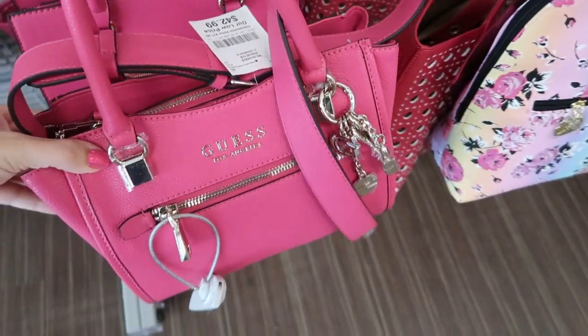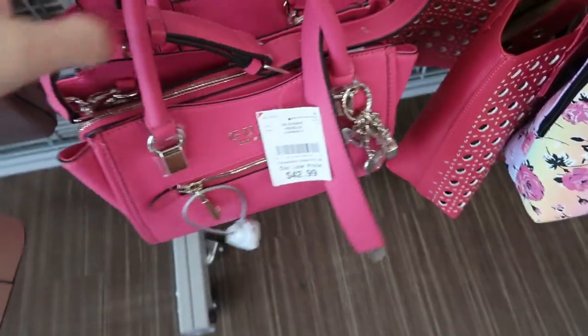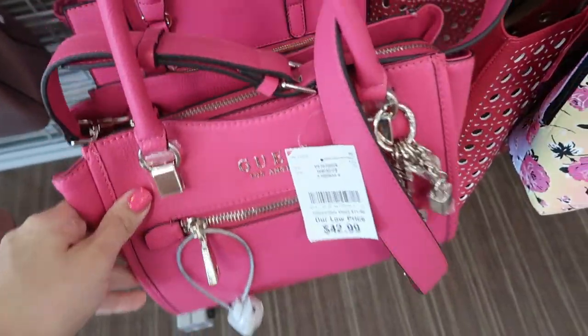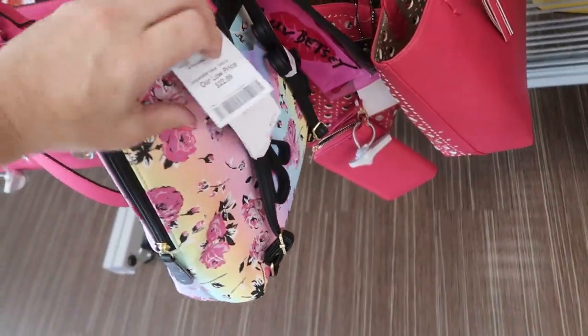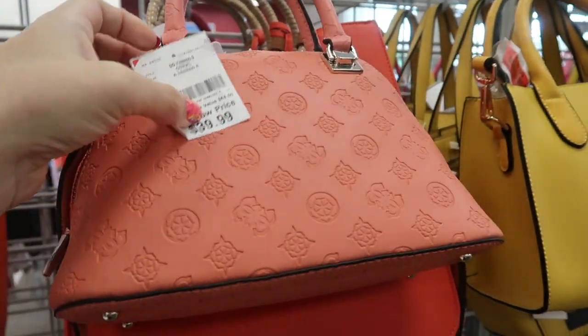Here's a pretty pink Guess bag for $42.99 — it has a shoulder strap, top handles, and lots of little sections. This bag from Betsy by Betsy Johnson also looks new. It's a backpack for $22.99. There are some more little Guess bags in fun little colors — this little one is $39.99.